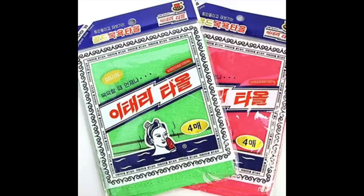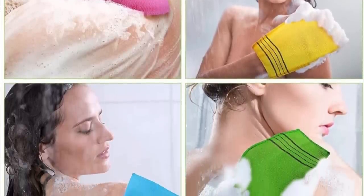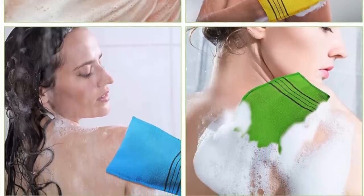A lot of times women neglect the skin around their elbows and knees and other rougher areas. I've been sharing these products since the very beginning — they're called Italy Towels, super popular in Korea where every woman uses them. They are a fantastic way to exfoliate your skin and remove dead skin cells from your body. However, do not use them on your neck or face as they're a little too harsh and abrasive, but they're perfect for leaving your body feeling silky soft and smooth.